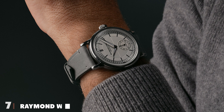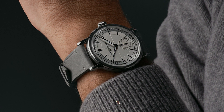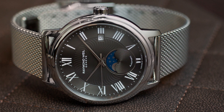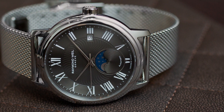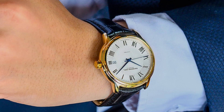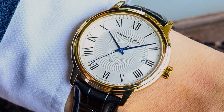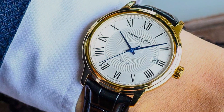Finally, number 7. The Raymond Weil Maestro Automatic Watch is a masterpiece of elegance and mechanical precision. This timepiece is a tribute to the classical music world, embodying the grace and sophistication of a maestro's conduct. Its automatic movement ensures a seamless passage of time, capturing the essence of traditional watchmaking with a modern twist. The Maestro's design is a symphony of style, featuring a stainless steel case that houses a refined dial with Roman numeral hour markers. The open heart at the dial center offers a glimpse into the watch's beating heart, inviting admirers to appreciate the intricate workings of its mechanism.